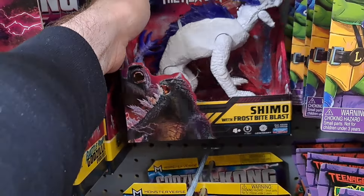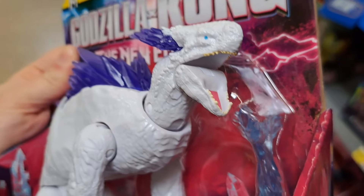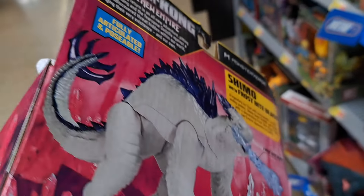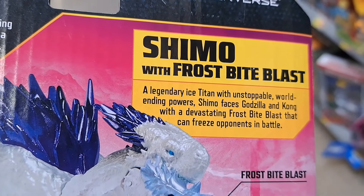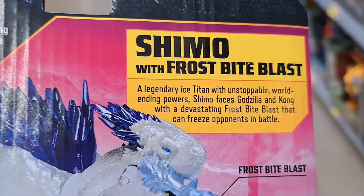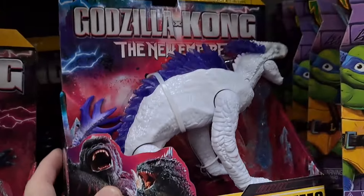We got Shimo back here with crossbite blast — look at this thing, pretty crazy. Lots of new monsters in the new movie. Legendary ice titan with unstoppable world-ending power, Shimo faces Godzilla and Kong with a devastating frostbite blast that can freeze opponents in battle. Pretty awesome.